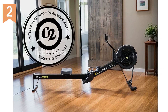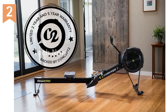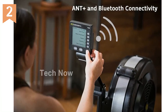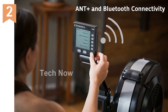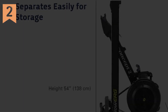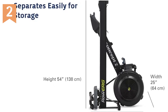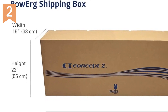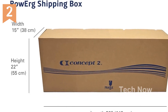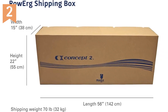Indoor rowing is known for its effectiveness as a full-body and low-impact workout, and the Concept2 RowErg enhances this experience. The flywheel design minimizes noise and maximizes smoothness, so you can focus on your workout without distraction. With the Performance Monitor 5, you'll have access to accurate and comparable data for every row, along with Bluetooth and ANT Plus functionality to connect wirelessly to apps and heart rate monitors for personalized training.